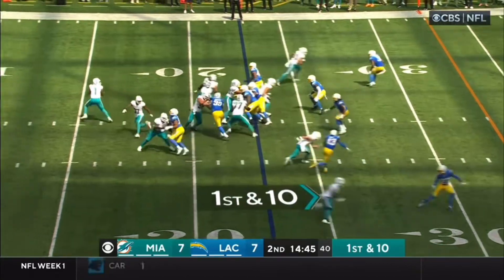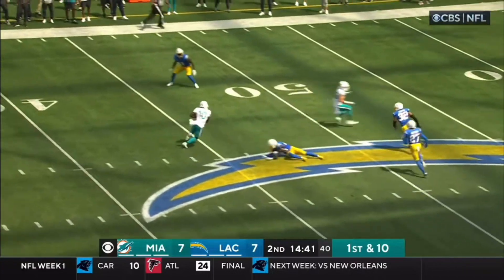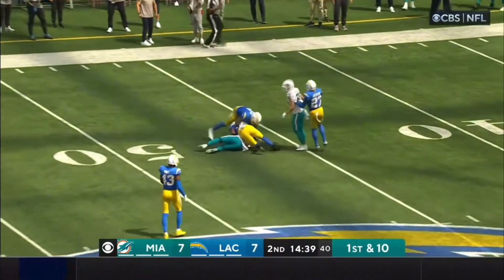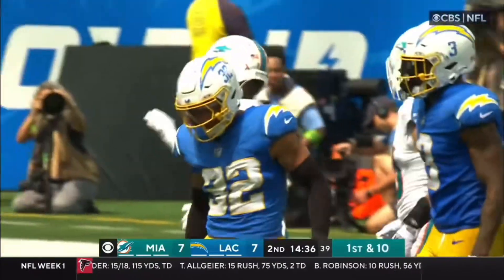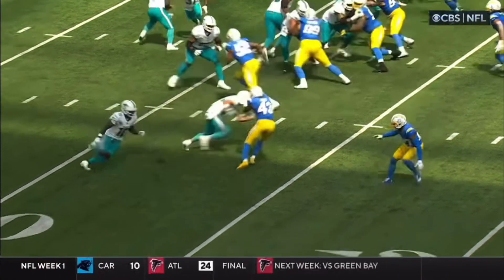First and 10, and Tua Tagovailoa, 4 of 6 through the air. Nice block by Hunt. He's got Tyreek Hill, and down to the 47. Brought down by Neiman. 30-yard catch and run, first down.